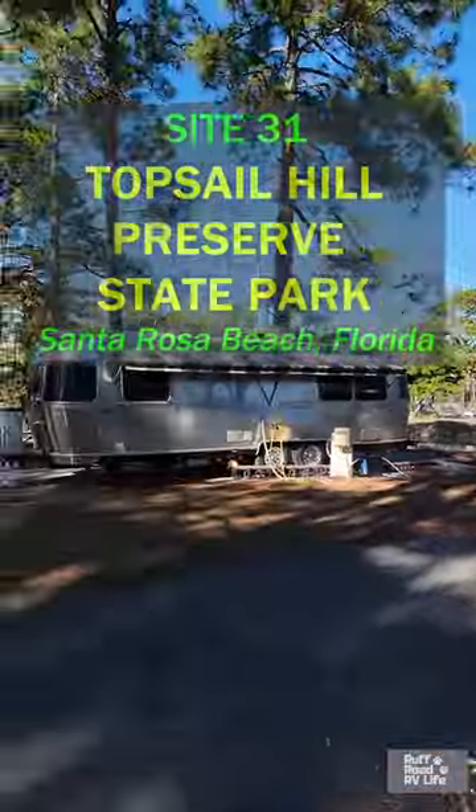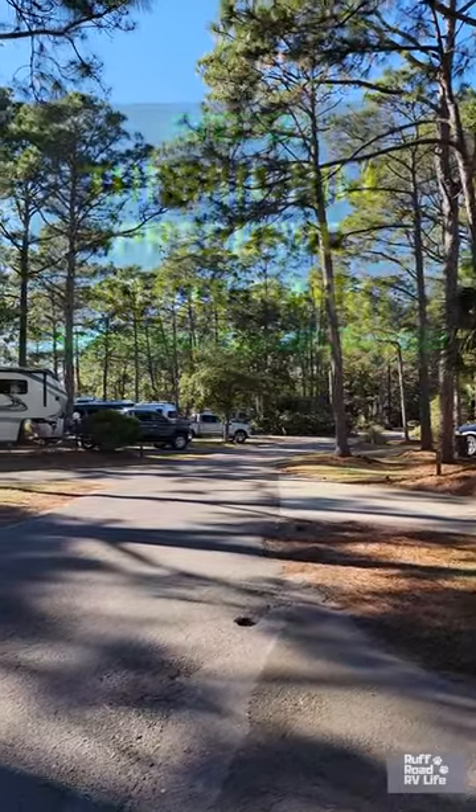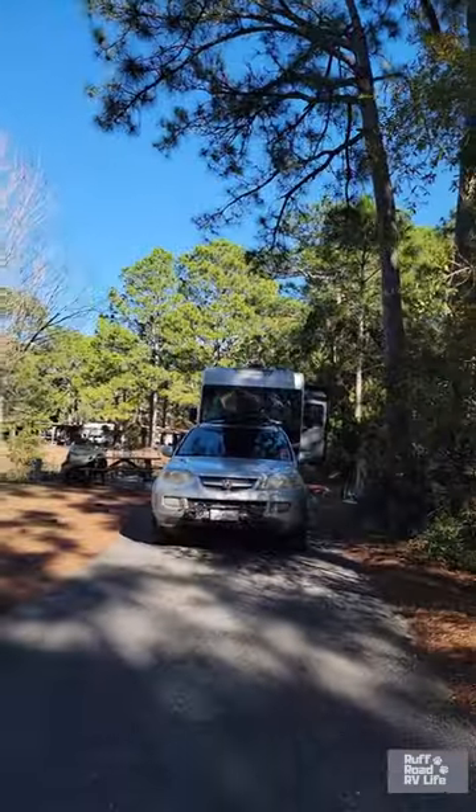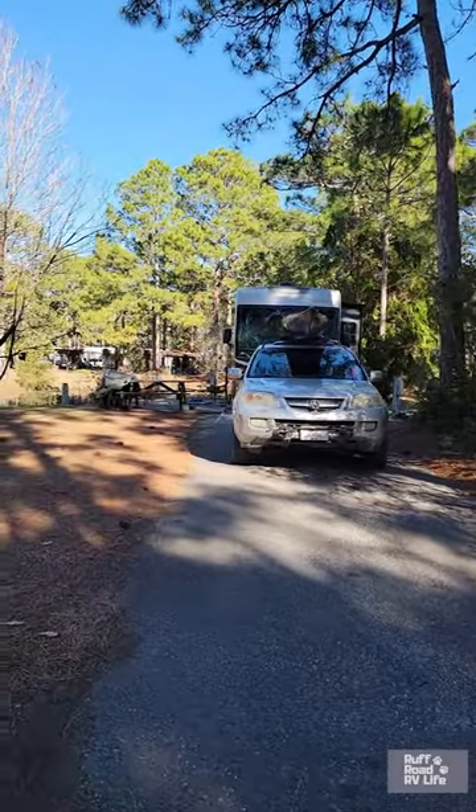Today's campsite at a glance is Site 31 here at Topsail Hill Preserve State Park in Santa Rosa Beach, Florida. Here is our site — it is a full hookup site, and we are considered waterfront because we're on this cute little pond.